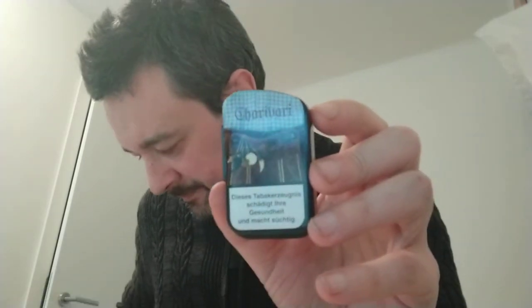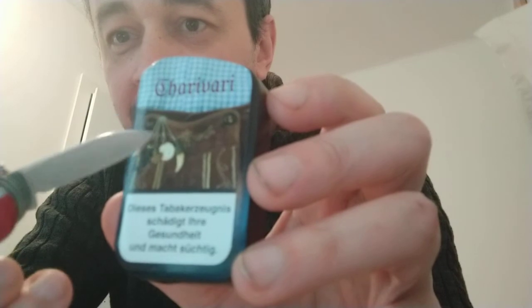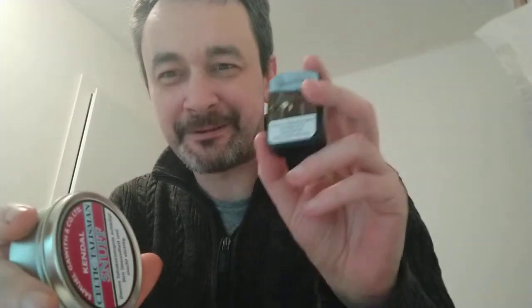If you wonder, the Charivari is this chain. This chain is the Charivari where you hang your pendants and these are talismans. Isn't it interesting — the Celtic Talisman is a cherry-flavored snuff, the Charivari is cherry-flavored, and both have something to do with talismans, with chains and decorative elements and pendants. Interesting, right?